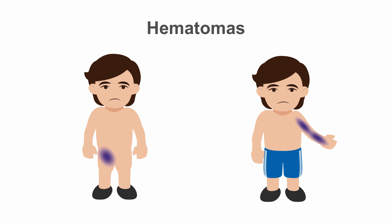Haematomas are common complications associated with arterial access, as well as the use of anticoagulant and antiplatelet agents, all utilized in PCI. They are usually mild and self-limiting, but can look fairly alarming to the patient. Very rarely, if extensive in the arm, they can result in compartment syndrome requiring surgical decompression.